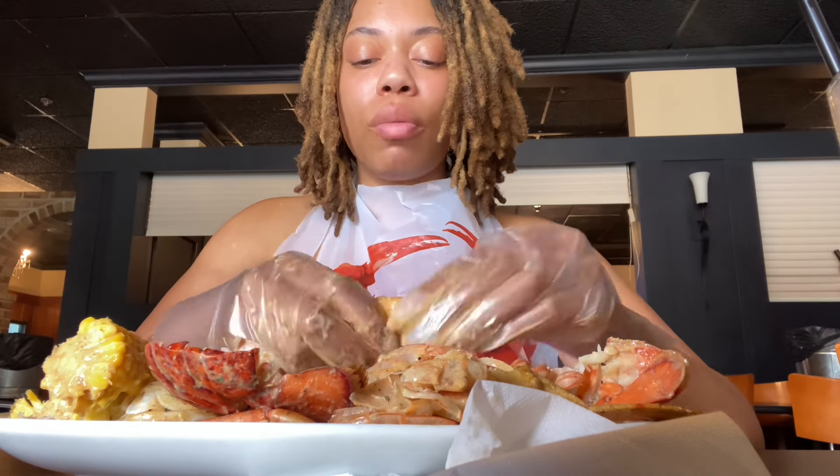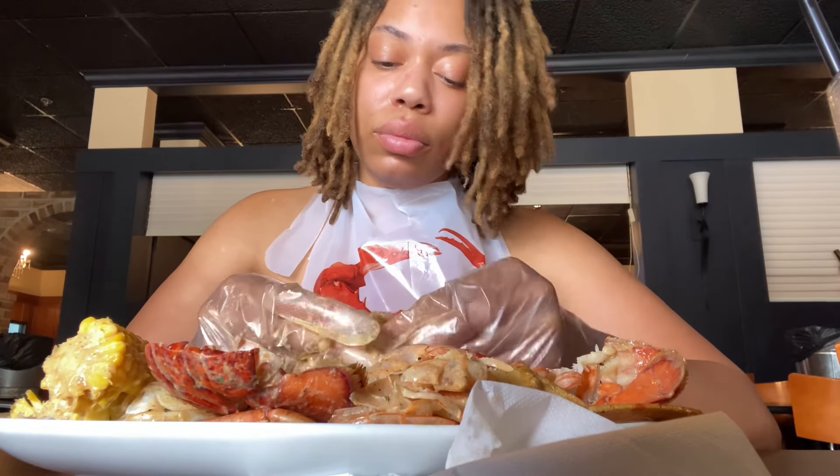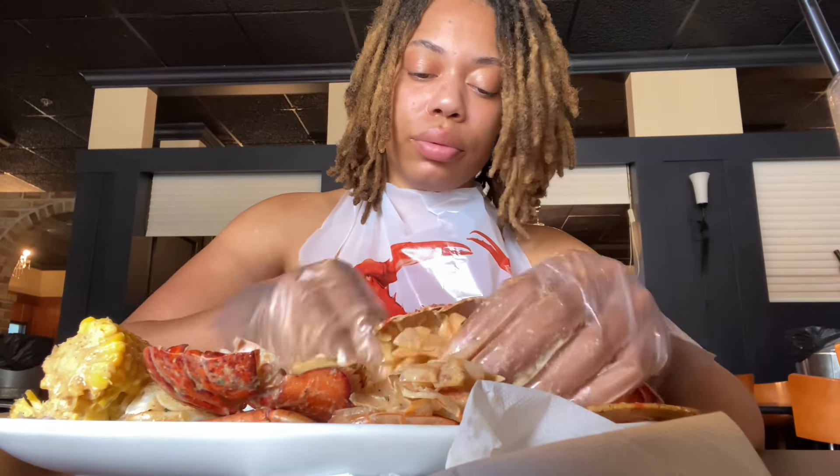There I go peeling that shrimp again. I don't know what I was saying — probably complaining — doing all that hard work. Like come on, take the shells off the shrimp for the customers!